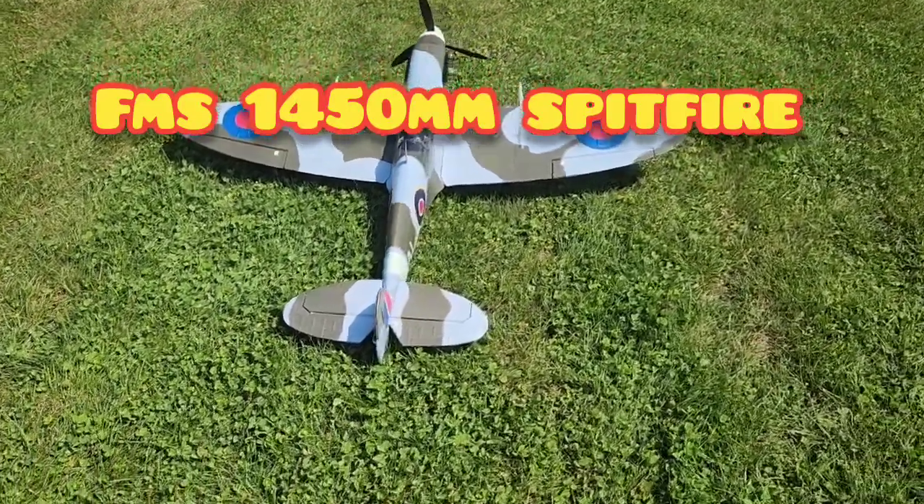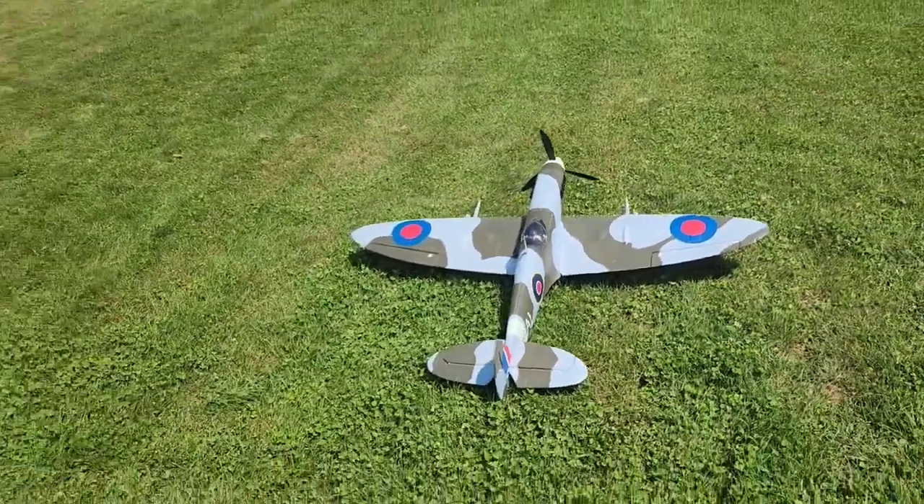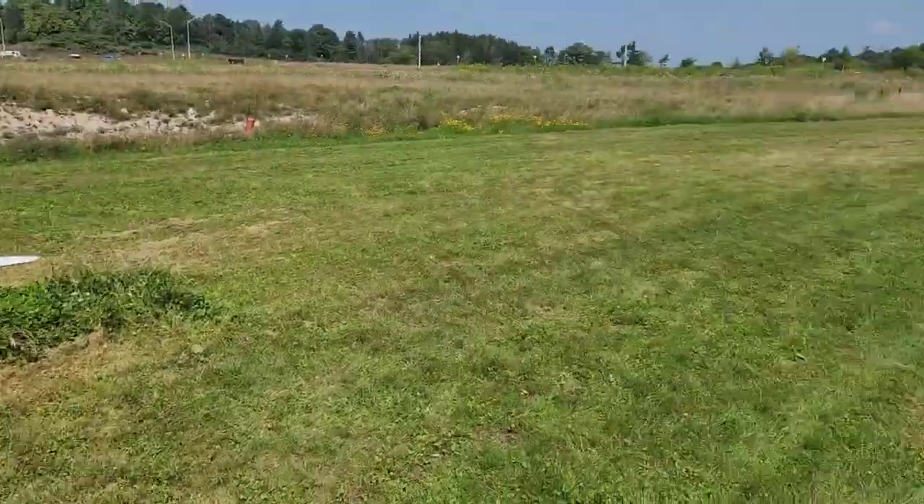FMS P47, 1450 millimeter. Haven't had it up in a while. Landing gear is stuck down at the site. Beautiful day, beautiful planes to fly later.